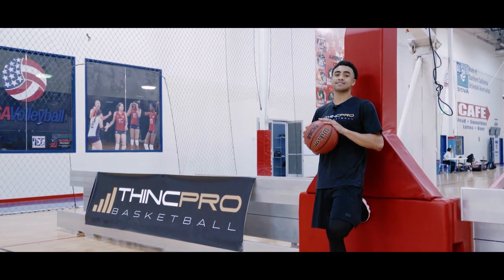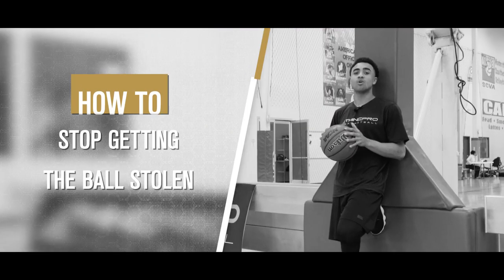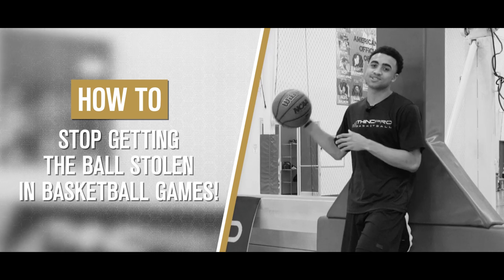What's up, Hoopers? It's Coach Alex from Think Pro Basketball, and in today's video, we're going to go over how to stop getting the ball stolen. Let's get started.